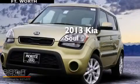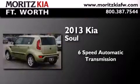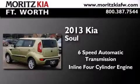This is a brand-new 2013 Kia Soul. This hatchback has a six-speed automatic transmission and an inline four-cylinder engine.